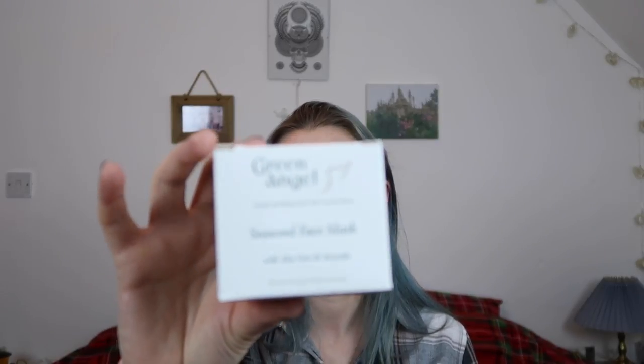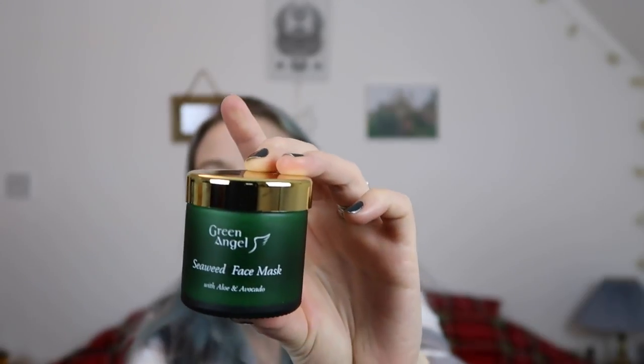The second thing I picked up was the Green Asia seaweed face mask with aloe vera and avocado — again moisturizing and rejuvenating, which my face needs right now. The packaging is really nice and it gives you lots of information on the side. You leave it on for 20 minutes and then rinse it off. The moisturizer is 50ml and the clay mask is also 50ml. The mask was around £14.49 — they were on offer so I saved a little bit.